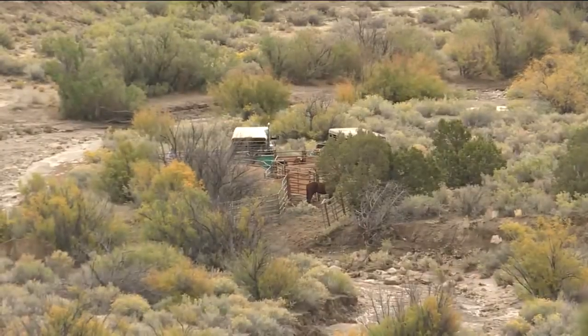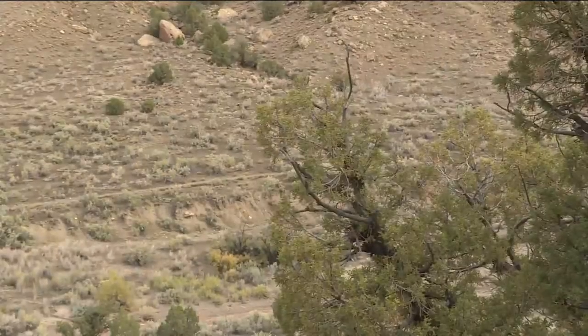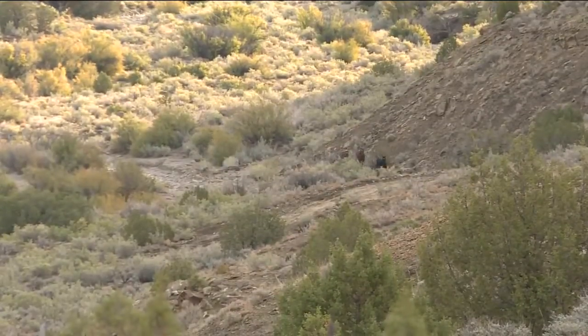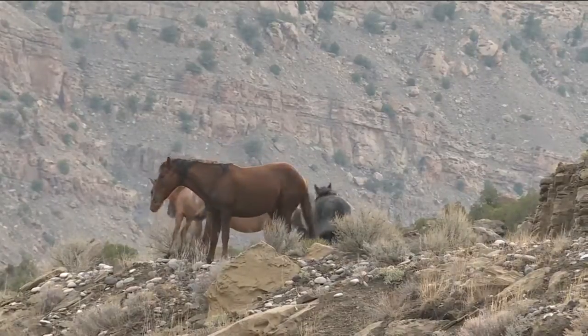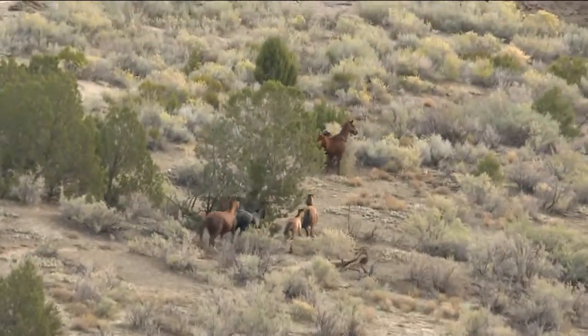We put hay — weed-free hay and water out — and the horses went to that location. 27 horses were successfully removed from the range, but the BLM has a goal to remove a total of 60 Mustangs.